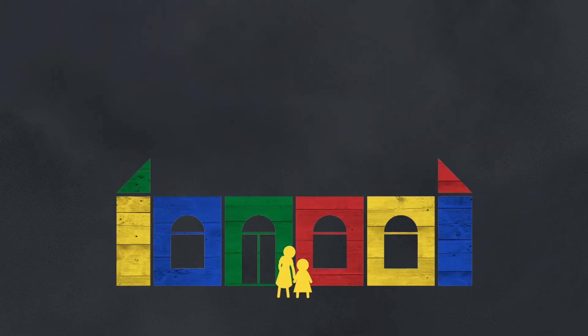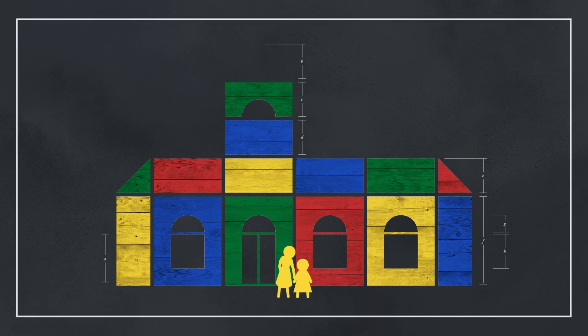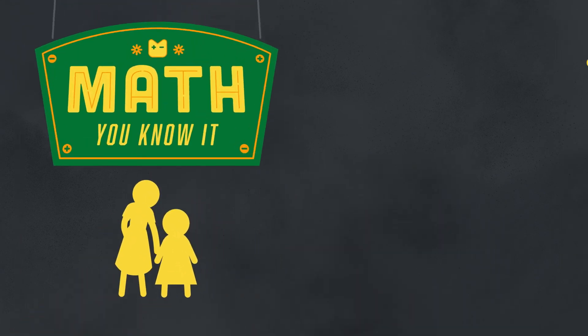Remember, you already know all the math to help your child.